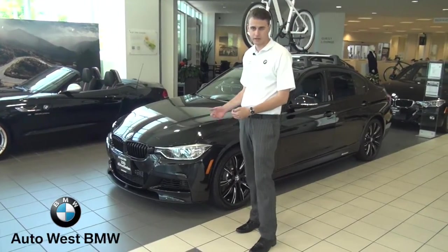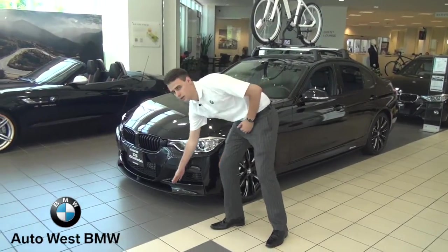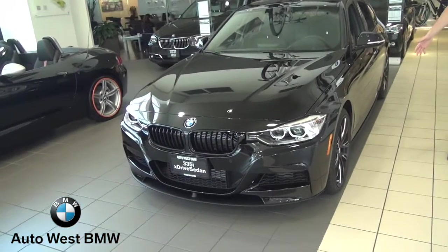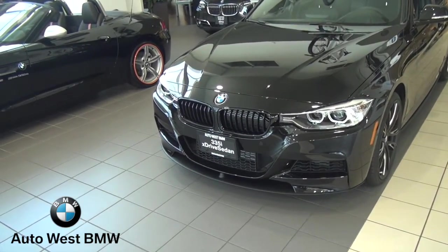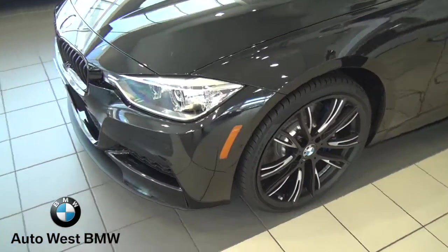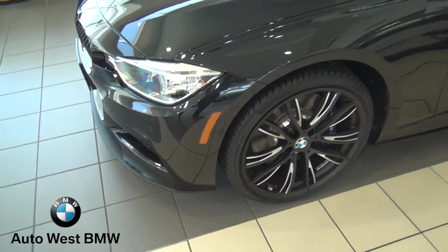It also comes with a lot of cosmetic features such as the front lip here, the M Performance wheels, and the M Performance side skirt.